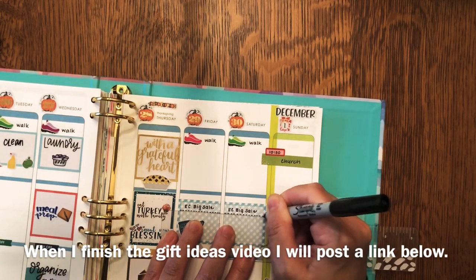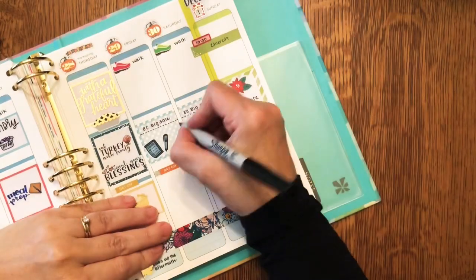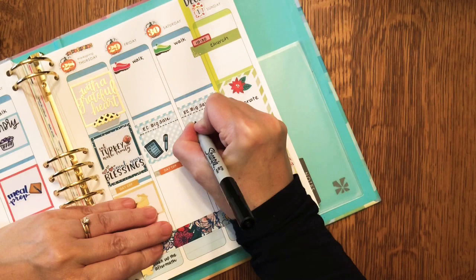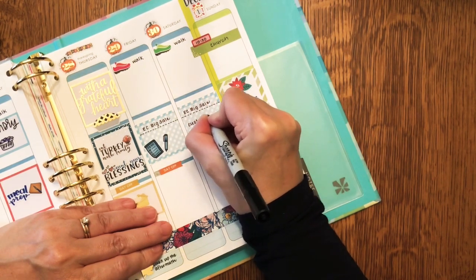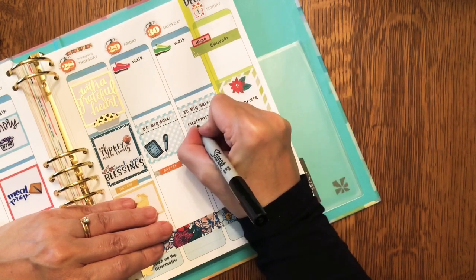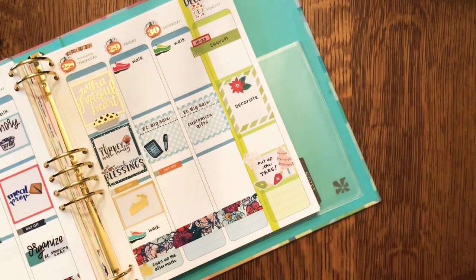Like I said, I will try to have my holiday gift ideas from Erin Condren uploaded in plenty of time for you guys to take a look and see what you think about some of the possibly new ways to use Erin Condren products.